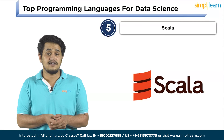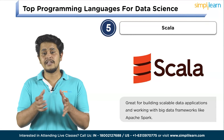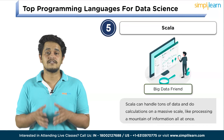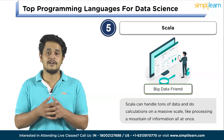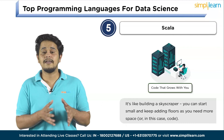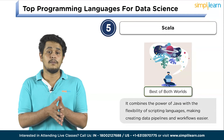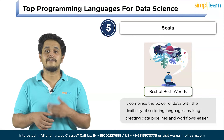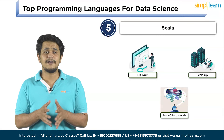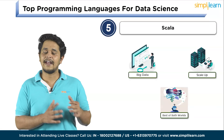Finally, at number 5, we have Scala. Scala is great for building scalable data applications and working with big data frameworks like Apache Spark. Scala works well with big data tools like Apache Spark and can handle massive amounts of data and calculations. It's great for building large, complex data systems — like building a skyscraper, you can start small and keep adding as you need more. Scala also combines the power of Java with the flexibility of scripting languages, making it easier to create data pipelines and workflows. In simple terms, Scala is like a trusty multi-tool — it handles big data, scales up as needed, and gives you the best of different coding worlds.